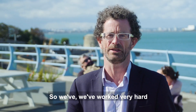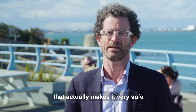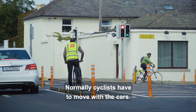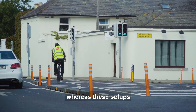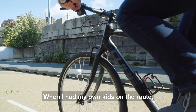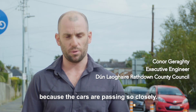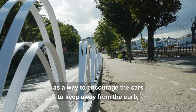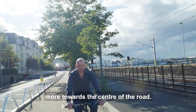We've worked very hard at the placemaking elements — creating a look, feel, and aesthetic that makes it very safe for all age groups and all users. Normally cyclists have to move with the cars, so if you're on the left and want to turn right you have to compete through the junction, whereas these setups provide completely segregated crossing points so the cyclist has their own phase. We also installed wave delineators to encourage cars to keep away from the curb and encourage kids to stay more towards the centre of the road.